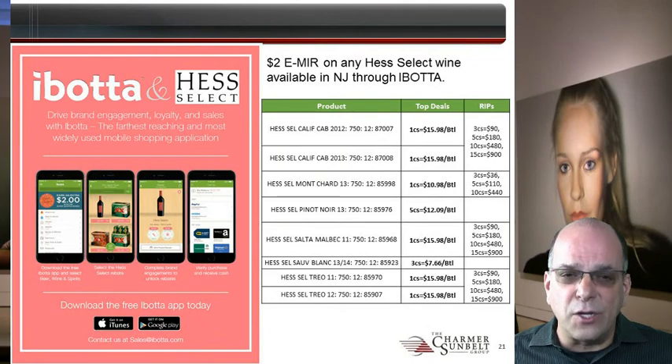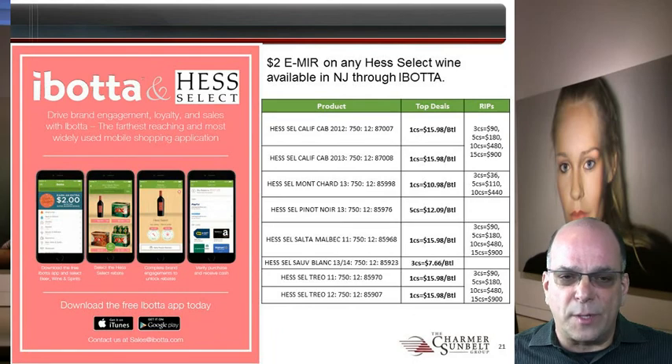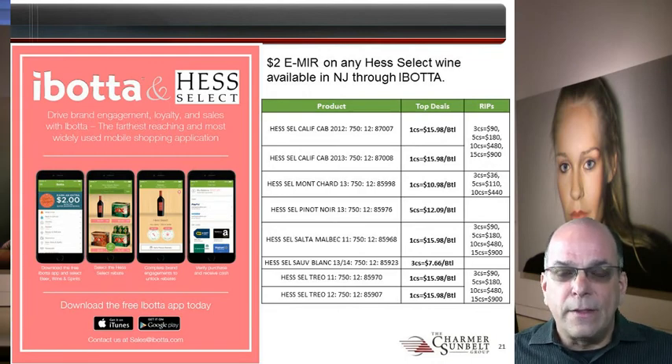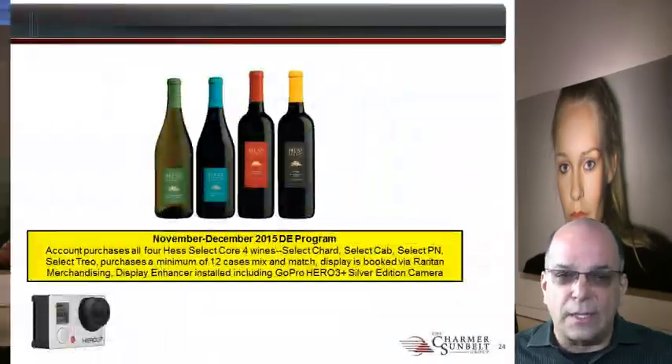The Hesselect tier is the volume driver for this supplier. Hesselect Cabernet and Chardonnay have their most valuable rips in place. Hesselect Chardonnay's top rip is $440 on 10 cases. This top rip is more attainable than previously, and you can use it to drive buyers to make the leap from the lower ellipse to the top rip because it's easier to reach. Hesselect Cabernet Sauvignon assorts with Malbec and Trio in a top rip of $900 on 15 cases.